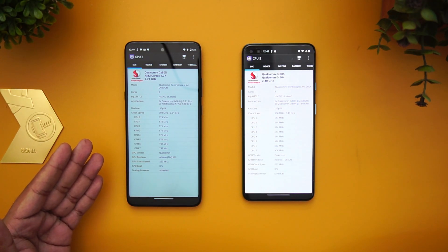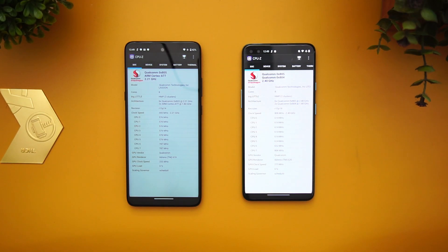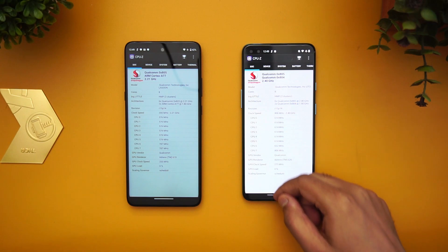The 750G uses an 8nm manufacturing process while the 765G uses a 7nm manufacturing process. That's the key difference there.